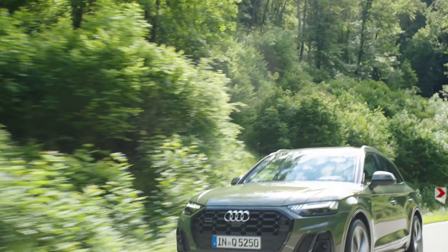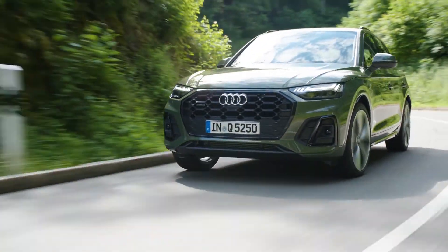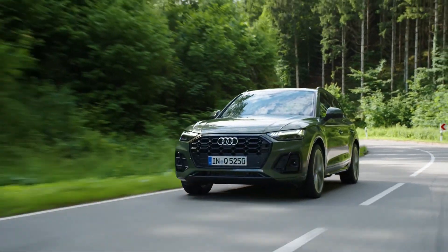The new Audi Q5 will be available for international markets in fall 2020, with a price starting at 48,700 euros in Germany.